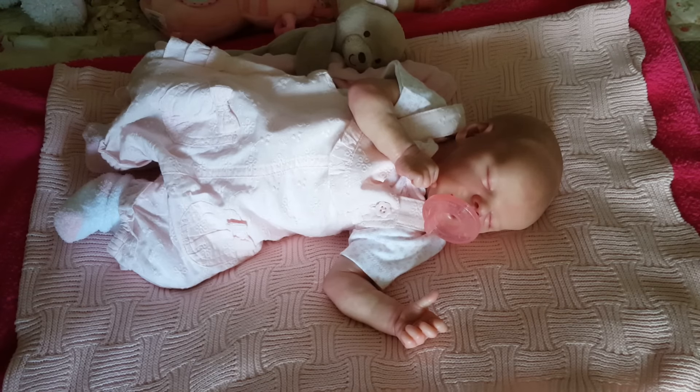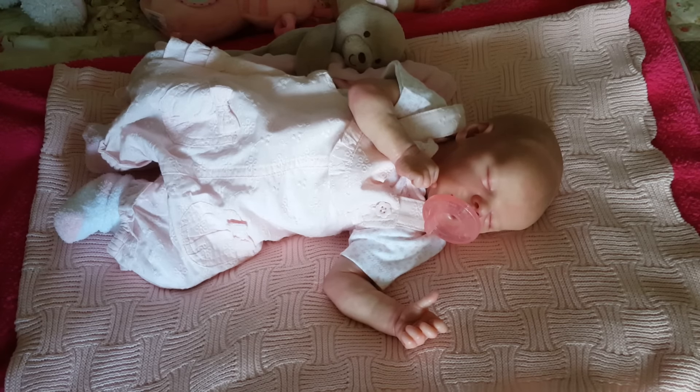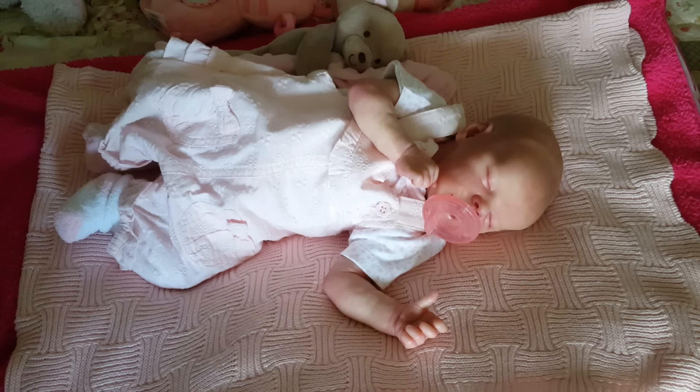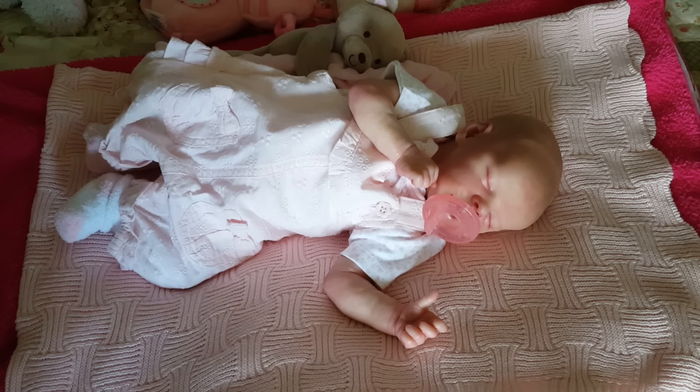Hello aunties, how's everyone doing today? My little niece Brie got picked up early because her daddy got off of work earlier than expected, so I thought I would come and make a video.